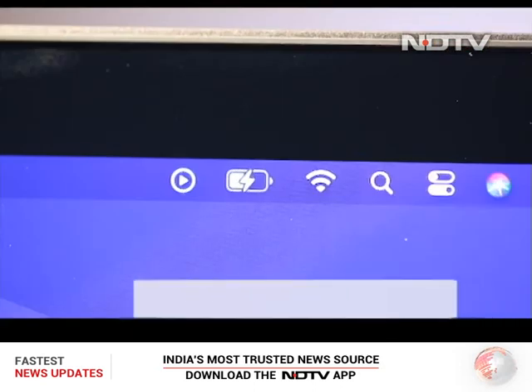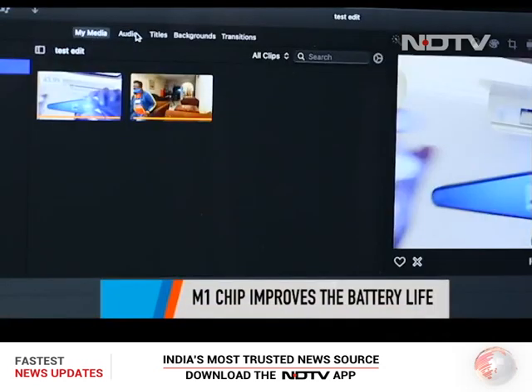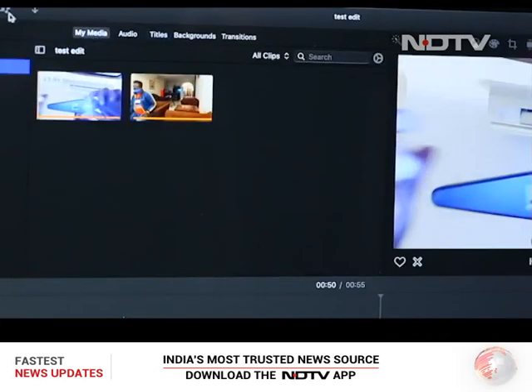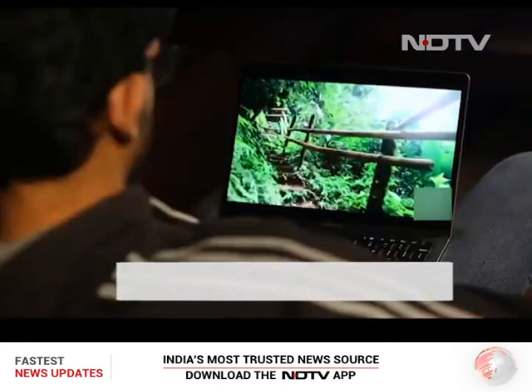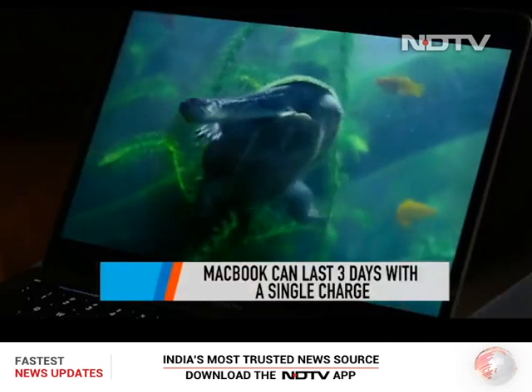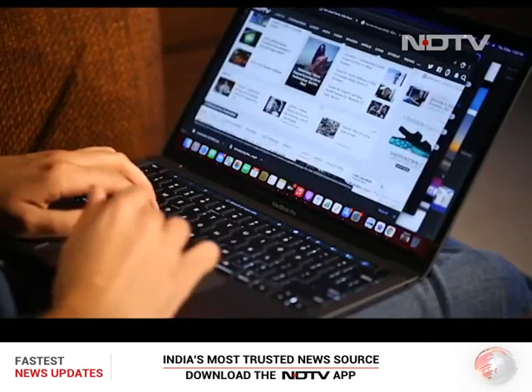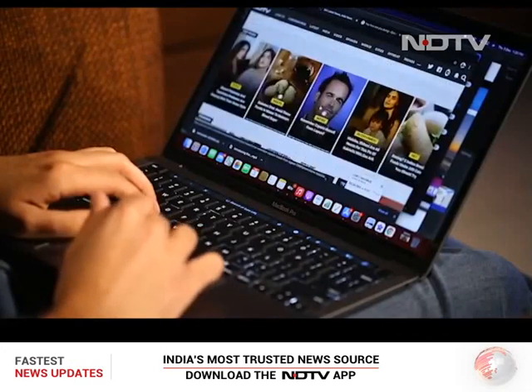Where the M1 chip absolutely shines is in improving battery life. We drove the laptop hard for over 3 days with moderate to heavy usage at all times. To our surprise, the battery life was excellent — about 20 to 22 hours of solid usage. It will not be surprising if the M1-powered machine sets industry standards for battery optimization.